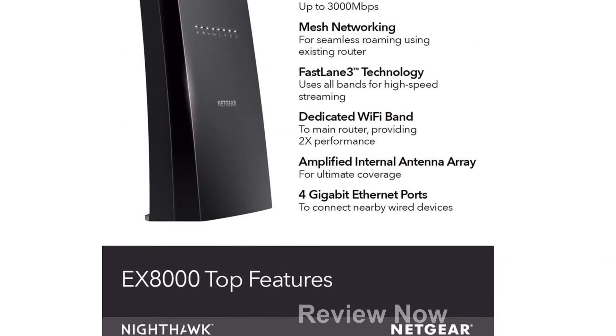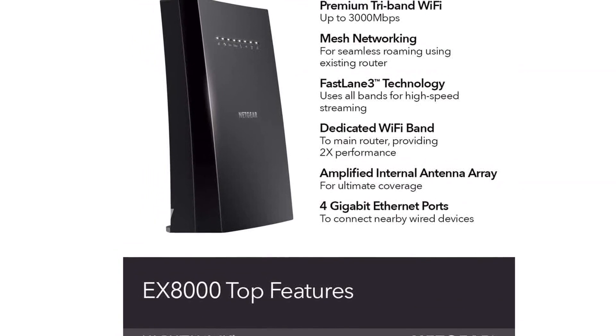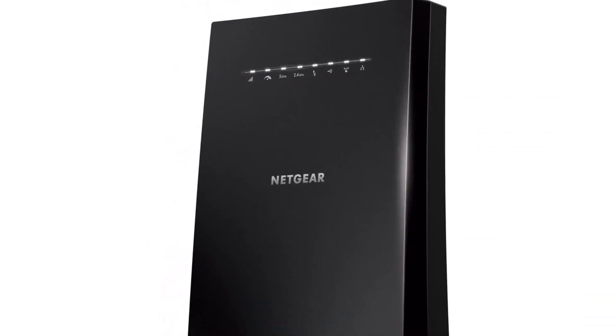The EX8000 offers smart roaming technology, allowing you to move freely without getting disconnected. It uses your existing network SSID name, ensuring a seamless transition as you move around your home or office.